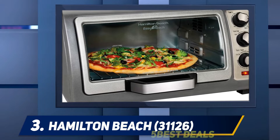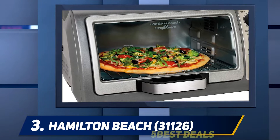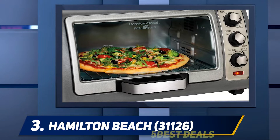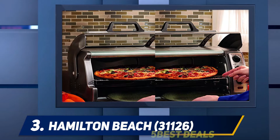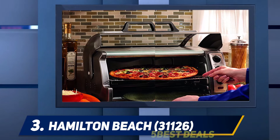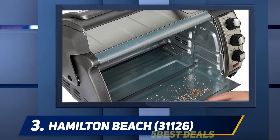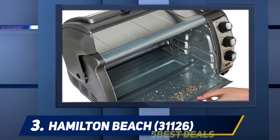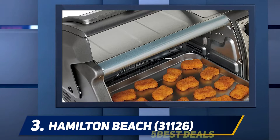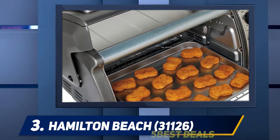Halfway through my list at number three, the Hamilton Beach 31126. You will love this toaster oven for its valuable functions and features, including its elegant design and compact size. The convection oven also provides easy access to the countertop and food, and it's easy to clean. It has cool functions including toast, broil, and bake, giving you more value for your money.